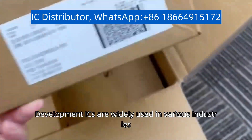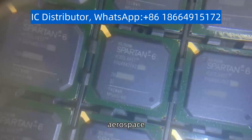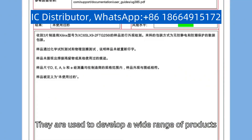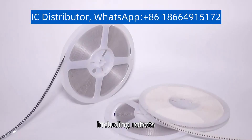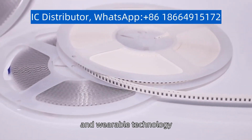Development ICs are widely used in various industries, such as automotive, aerospace, medical, and consumer electronics. They are used to develop a wide range of products, including robots, drones, smart home devices, and wearable technology.